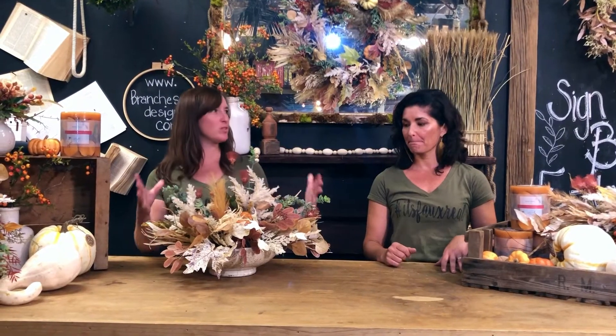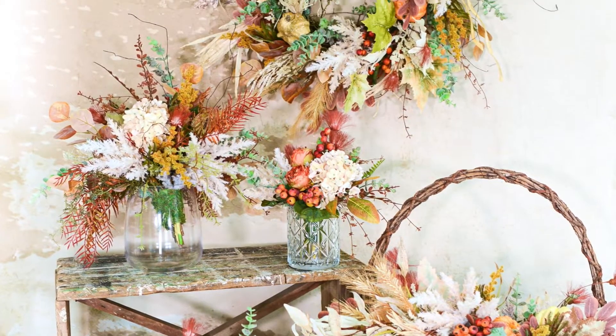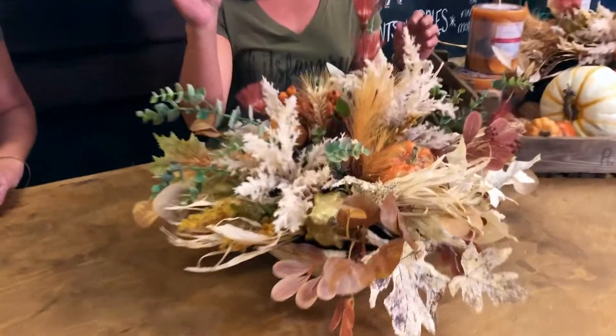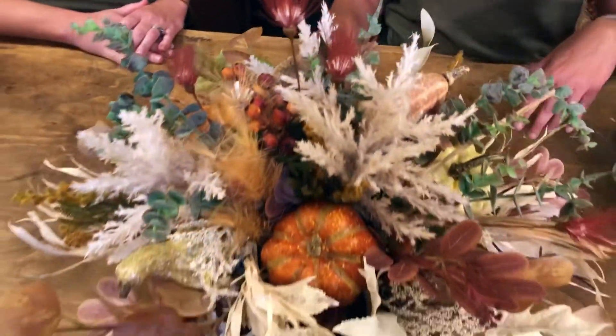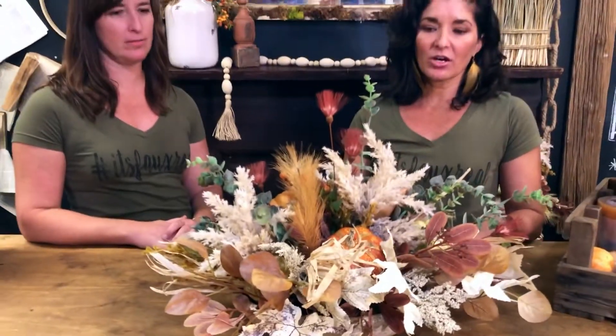Who doesn't love pumpkin spice? It's the candles, the coffee, and now we've done the florals. We did a little bit of this last year, but this is our new and improved 2021 line. So this is our pumpkin spice — it is spicy, but it's still kind of subtle. It's got creams, really beautiful cinnamons, some turk blues, and some mustard.